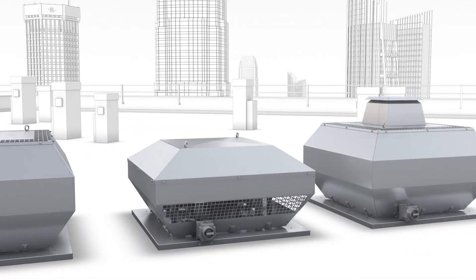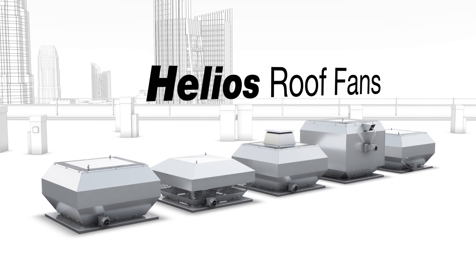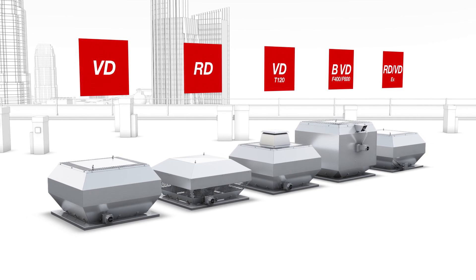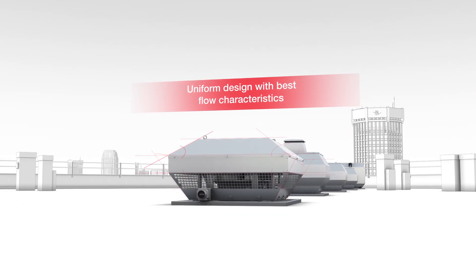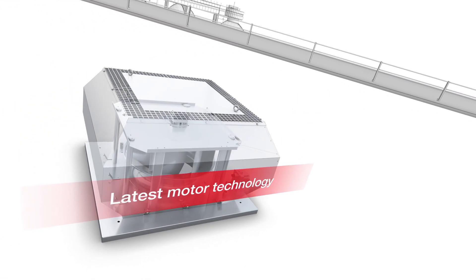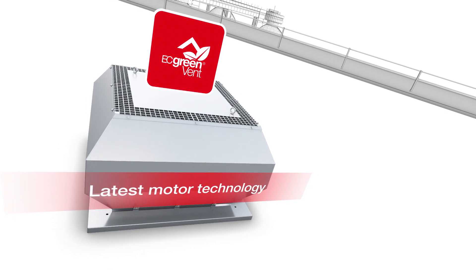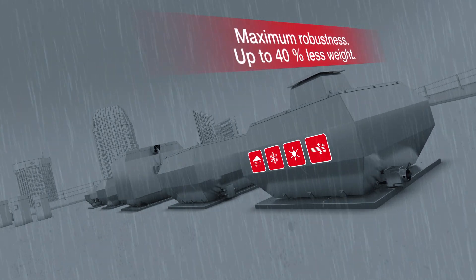The perfect system solution for any application: with a new generation of innovative roof fans, Helios offers five powerful series with impressive features. With the help of state-of-the-art simulation technology, they created a design with the best flow characteristics, ensuring maximum efficiency together with the latest motor technology, also optionally available with EC technology. The robust design withstands even the harshest environmental conditions.